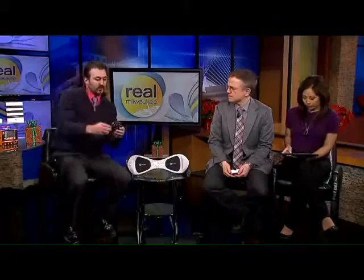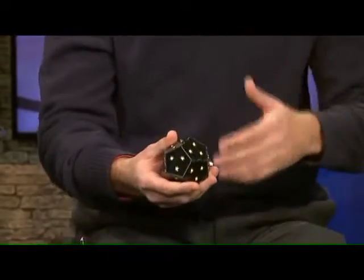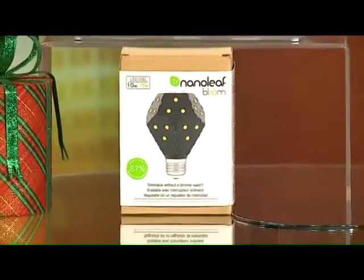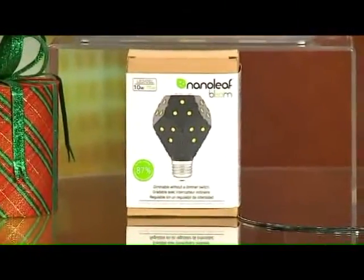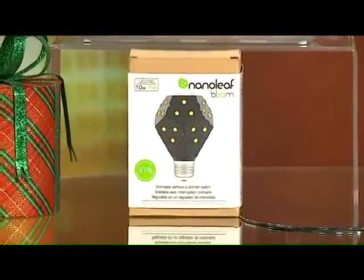Let's start off with the Nanoleaf. So this is just a little light bulb, and what this allows you to do is dim it without having a dimmer switch — you don't have to have a dimming switch, you can just have this. It has a night mode, can go all the way down to about 5% for a little nightlight. It gets pretty bright, lasts over 25 years, and it's LED, so it's very environmentally friendly.